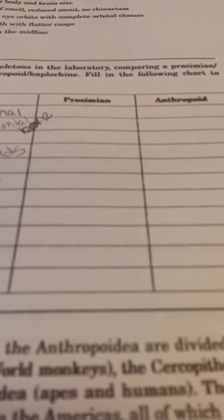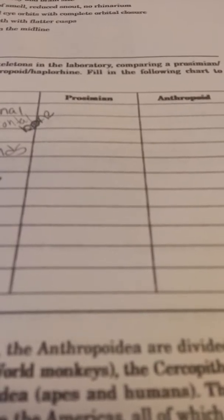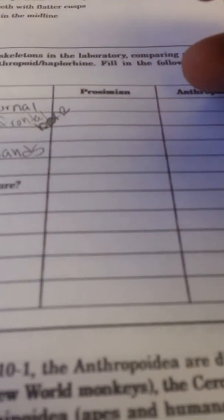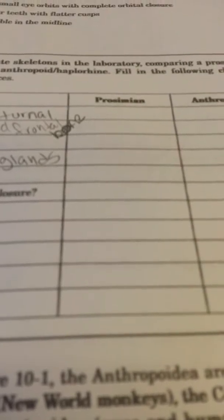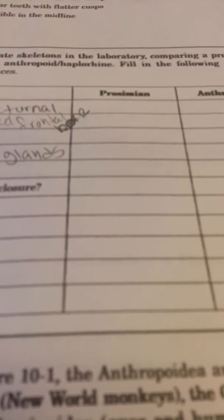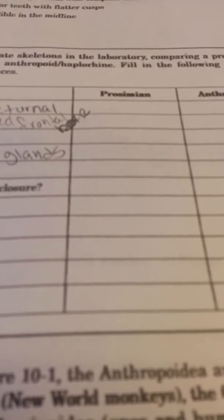That's our first one up there — what are we separating? We're separating prosimians from anthropoids. So under nocturnal: nocturnal means basically that they run around at night, they do their eating, they stay up late. Who are the nocturnal ones? Prosimians.